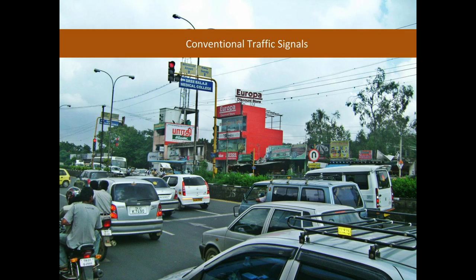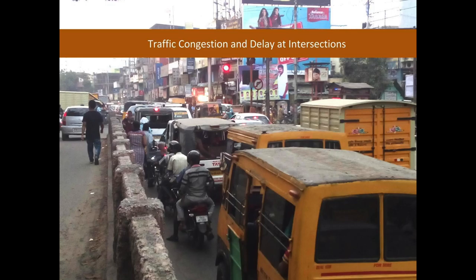Currently, the signals in Tamil Nadu are very conventional and have fixed time duration to switch between green and red. This causes traffic congestion and delay at intersections, which obstruct traffic flow.